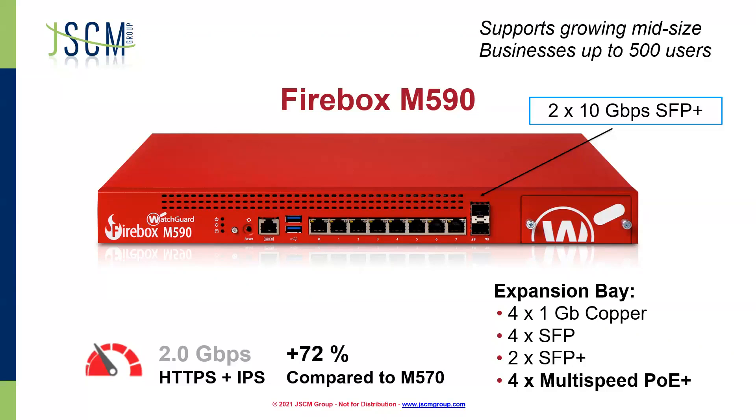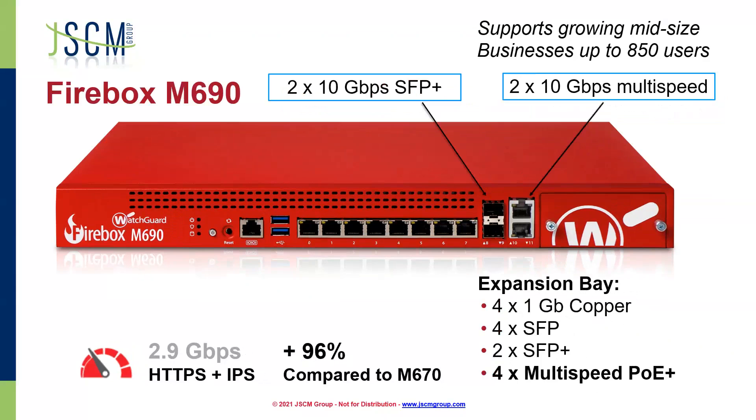The M590 is a nice beefy box — a great trade-up if you're currently running the M570, especially considering DPI. And then finally, our Firebox M690. This is going to support businesses up to 850 users. We still have the expansion bay, with the option for four multispeed POE plus ports. Built into the box, we have two 10-gig SFP plus and two 10-gig multispeed. We're seeing almost twice the throughput of the M690 as compared to the M670. The 70-series boxes are still great, but when we're talking about encryption and deep packet inspection, that's really where WatchGuard was aiming with these new boxes.